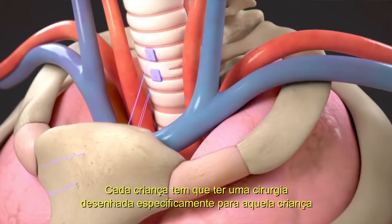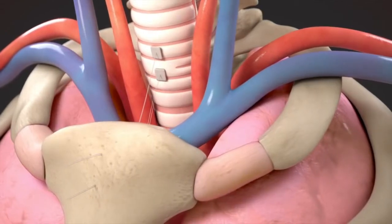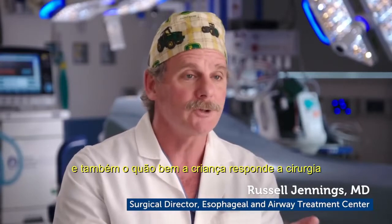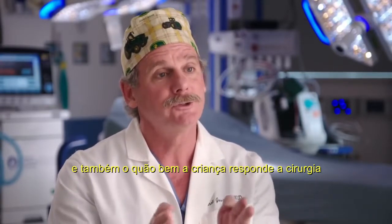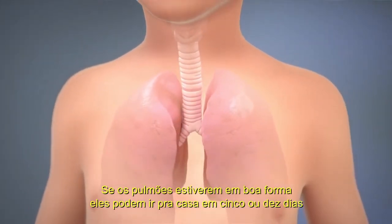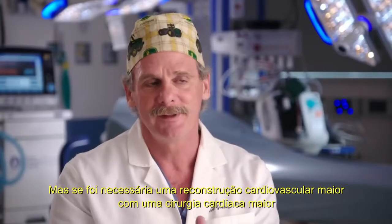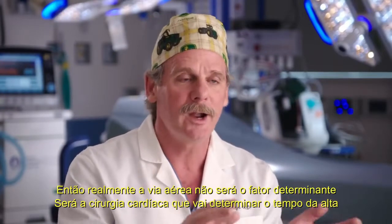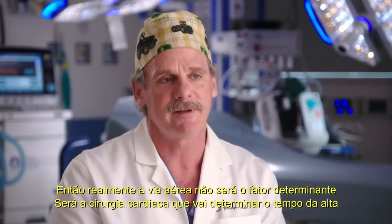Each child has to have an operation designed specifically for that individual child. Recovery is really dependent on the lung function before surgery, but also how well the child responded to the surgery. If their lungs are in good shape, they may go home in five or ten days. But if it took major cardiovascular reconstruction with major heart surgery, then their airways are not going to be the limiting factor — it's going to be the heart surgery that limits how fast they go home.